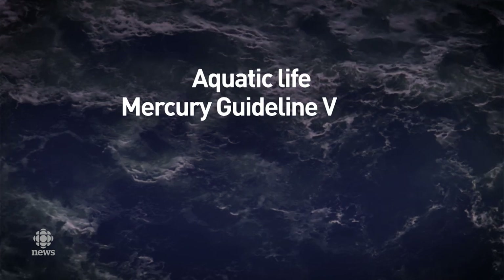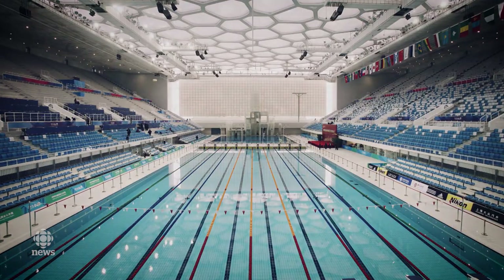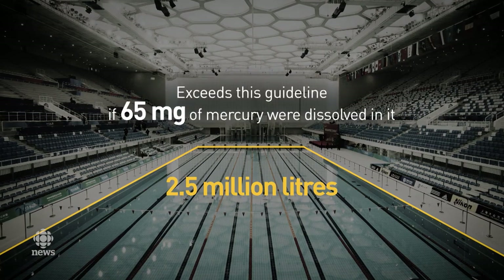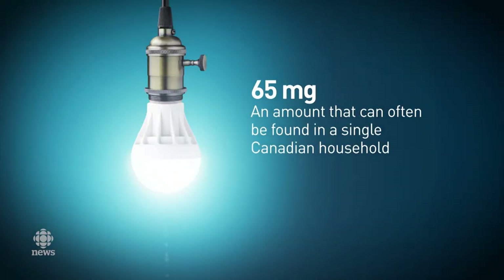Here's the government's analogy from their website. Mercury cannot exceed 26 nanograms per liter of water — that's a national water quality guideline for the protection of aquatic life. Now, imagine an Olympic-sized swimming pool that contains about 2.5 million liters of water. If only 65 milligrams of mercury were to be dissolved in it, that guideline would be exceeded. And 65 milligrams is an amount of mercury that can be commonly found in a home in Canada.